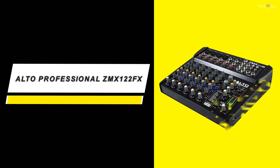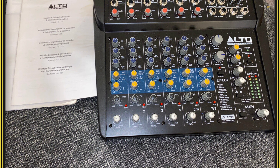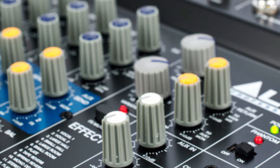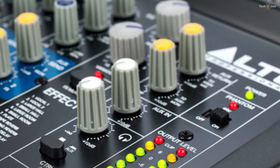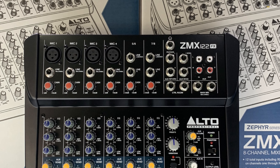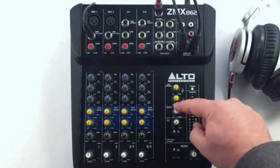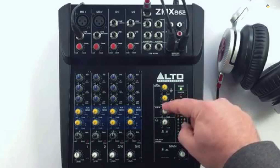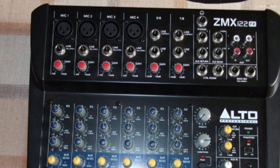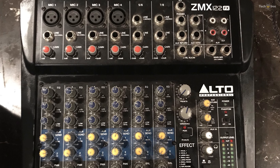Alto Professional ZMX122FX. The Alto Professional Zephyr ZMX122FX is a compact eight-channel audio mixer with 256 built-in digital effects. It features inputs for both microphones and line-level signals such as drum machines and keyboards. Four of the channels feature balanced quarter-inch TRS inputs as well as gold-plated XLR jacks and microphone preamps, and two balanced quarter-inch TRS stereo line-level channels are also provided.